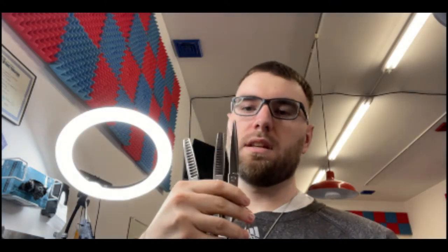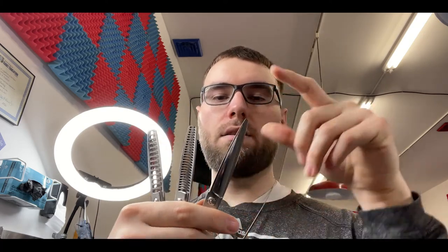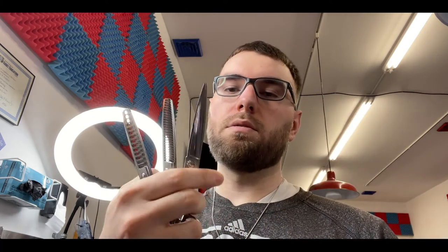I got my three scissors — Hattori Hanzo scissors. Honestly, I wouldn't recommend them, but I got these when I was kind of fresh out of barber school and I've had them since. I got my texturizer blender and my workhorse shear. I like to use a six inch, but anywhere from five and a half to six and a half — whatever works for you.